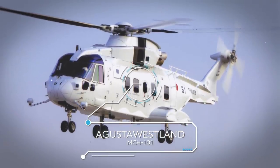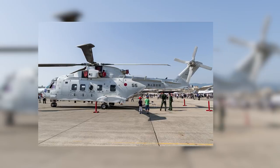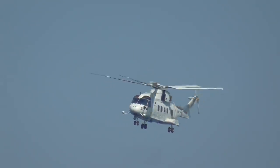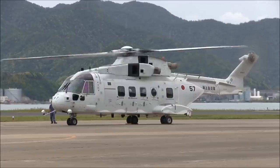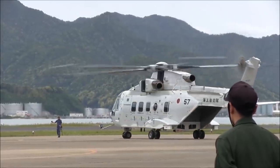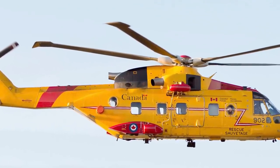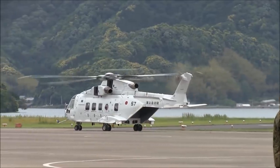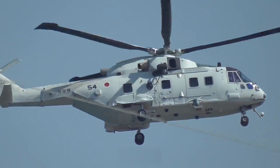Number 3: AgustaWestland MCH-101. Up next we have the AgustaWestland medium-lift helicopter known as the AW-101, designated the MCH-101 in Japan. The AW-101 was a joint venture developed by the United Kingdom's Westland Helicopters and the now-defunct Italian helicopter manufacturer Agusta. A popular helicopter model globally, in Britain, Denmark, and Portugal these aircraft are known as Merlins, and the Canadian variation is known as the CH-149 Cormorant. While they've been in service broadly since 1999, Japan only brought AW-101s into service in 2006–2007.